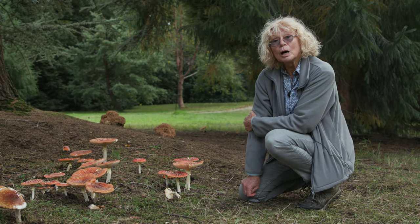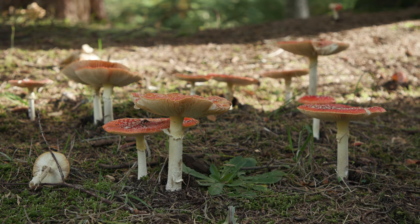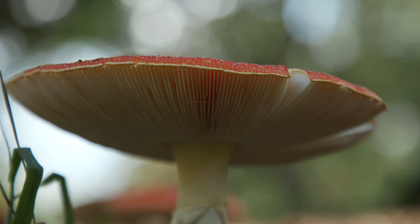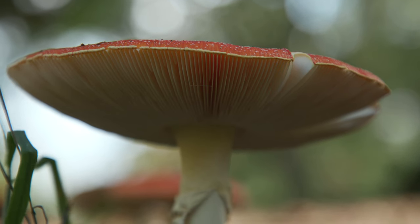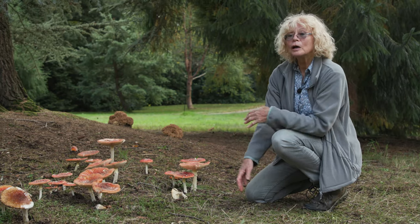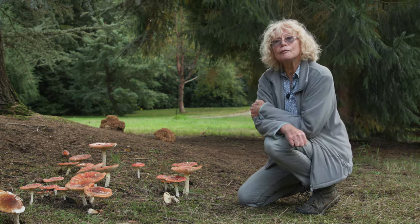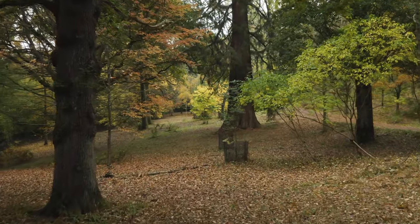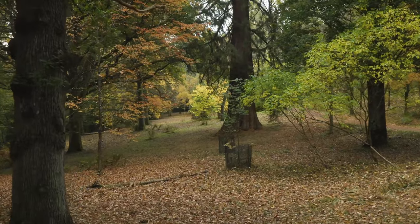These beautiful mushrooms are fly agaric. They're the classic mushroom shape with gills and a stem. These fungi have a great network of threads called a mycelium under the ground, joining between different trees.